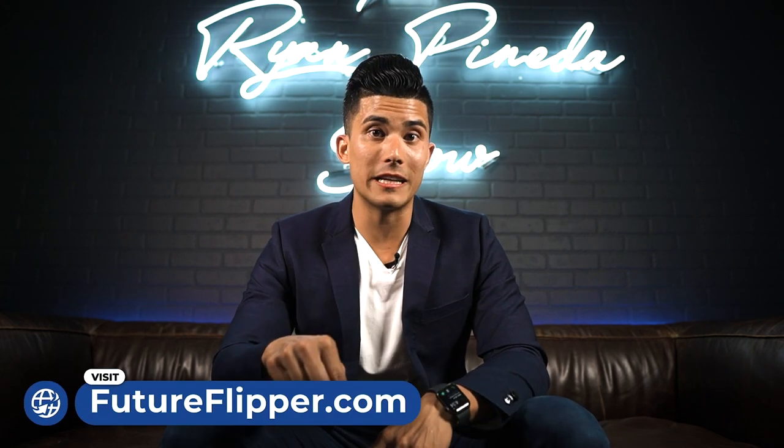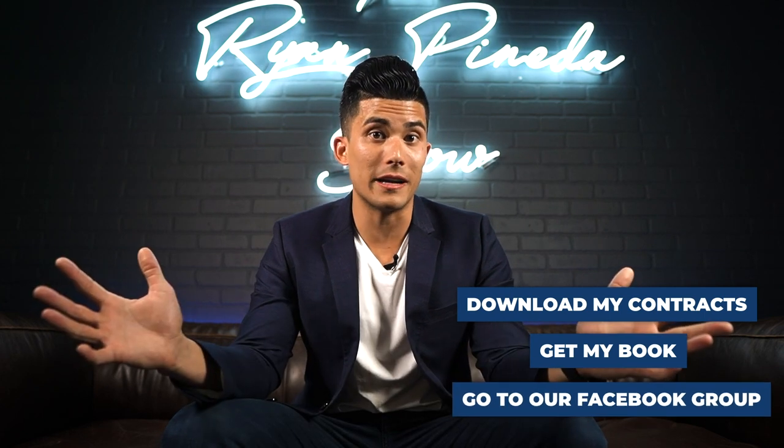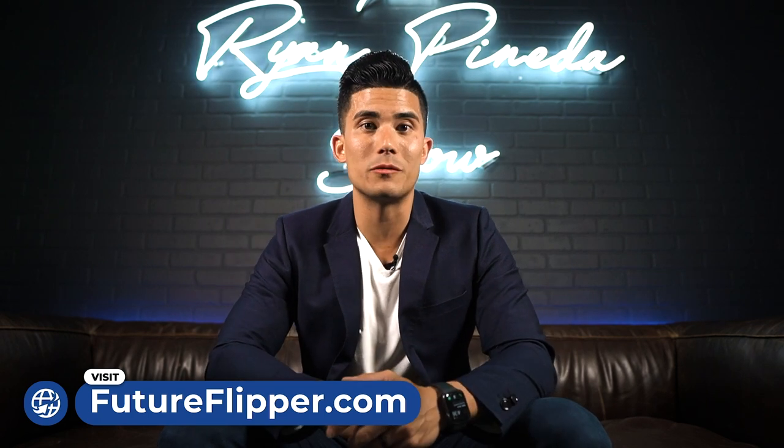Thanks for watching and thank you for supporting this channel. If you want to get into real estate investing and don't know where to begin, go to futureflipper.com — you can find the link below. We have a ton of different resources and products no matter what your skill level or budget is. We've got free resources: you can download my contracts for free, get my book for free, and join our Facebook group for free. If you're ready to take it to the next level, you can buy my online course or be coached directly by me. Just go to futureflipper.com and apply now — my membership director will get in touch and figure out the best program for you.